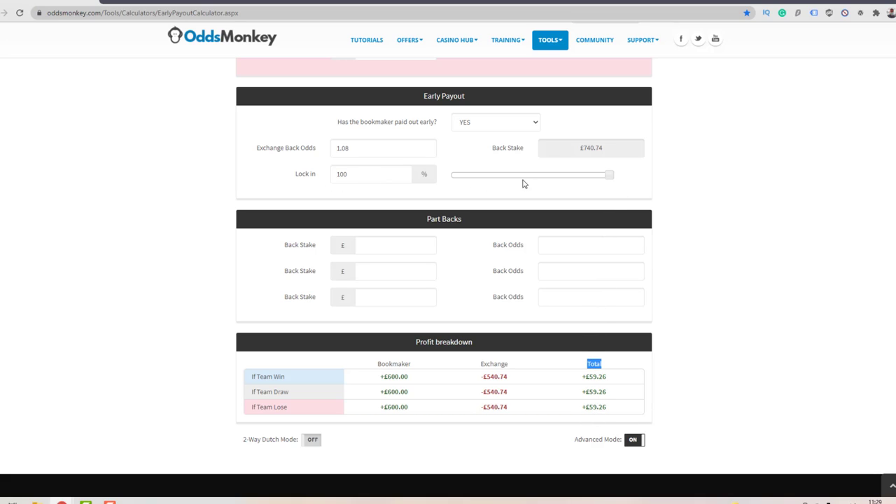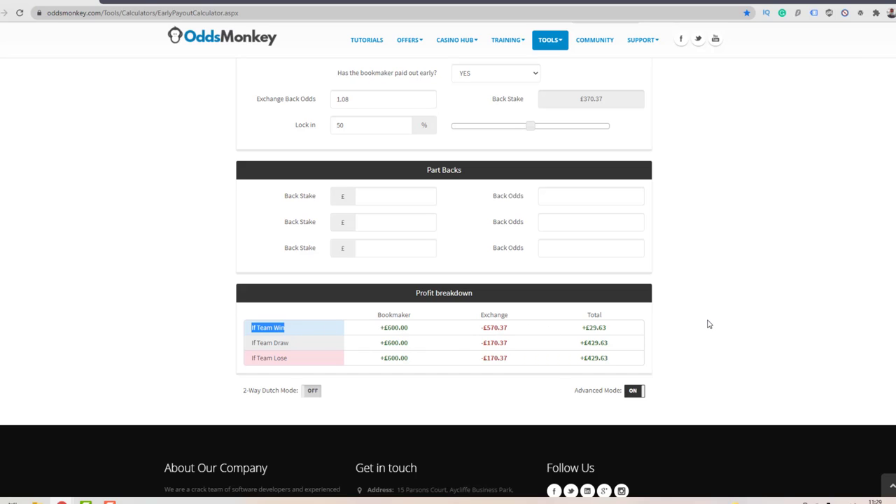Watch what happens to the profit in the breakdown section as I move the locking slider to the left. I'll put this to about 50 percent. The top profit breakdown says 'if the team win' — essentially the team you're backing goes two goals up and the game finishes with them winning. Normally you'd just take your qualifying loss, but using this custom cash out you'd actually lock in a small profit.